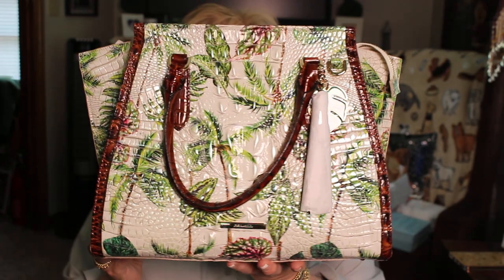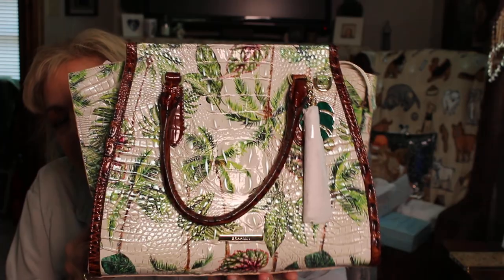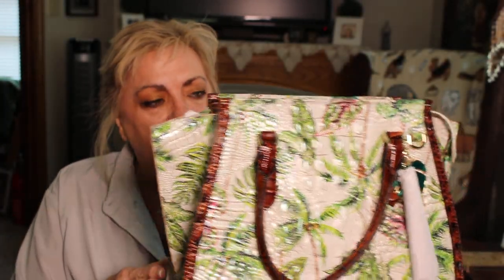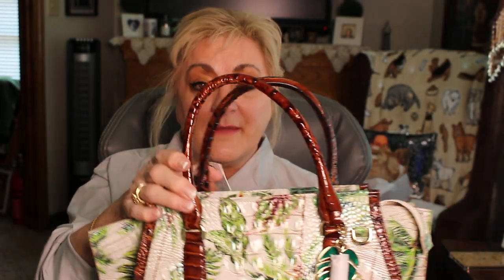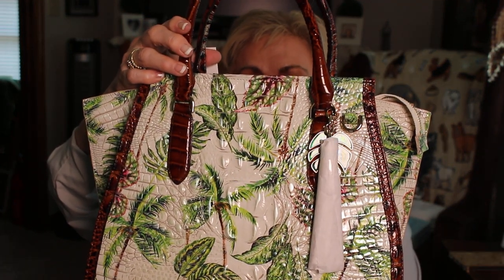Here's the bag. It smells like red goose shoes - those of you who are old enough know what I'm talking about. It's just that smell of leather that smells so good. So this is a very limited handbag. Because it is limited, they won't keep this for long. It's a little bit more. You can get a Brahmin in the $200 to $300 range, but because it's limited edition - it's novelty, it's got special prints on it, sometimes mixed media leathers. This is their famous pecan leather trim. And this is called the Priscilla satchel.